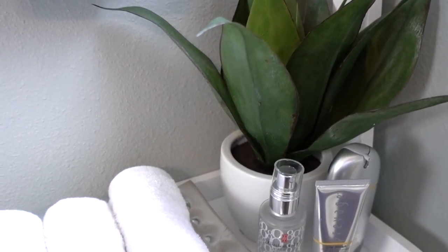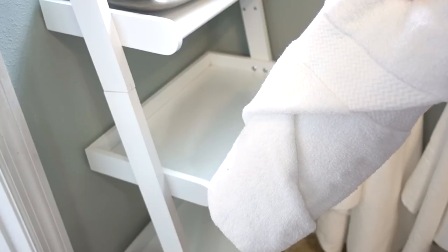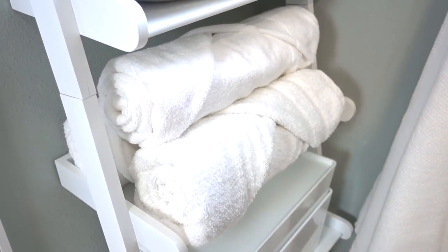Next to the washcloths I placed a faux potted plant to break up all the white. I've been crushing on rolled towels lately — I did a video on how to roll them to look like this, and I will have that link down below.